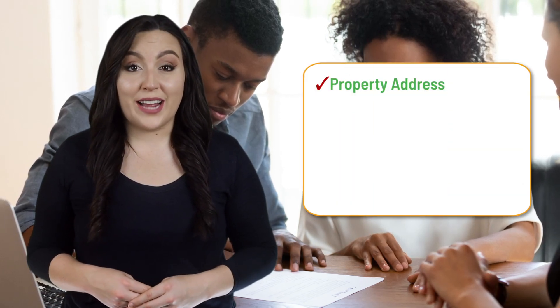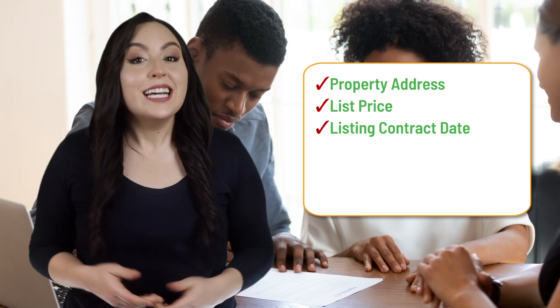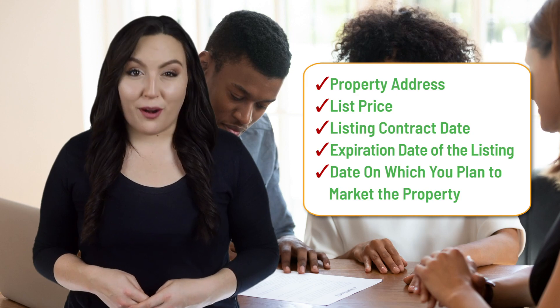Here are a few things to know when you enter a listing into the new registered status. You'll only need to complete the following fields: the property address, the list price, the listing contract date, the expiration date of the listing, and the date on which you plan to market the property.